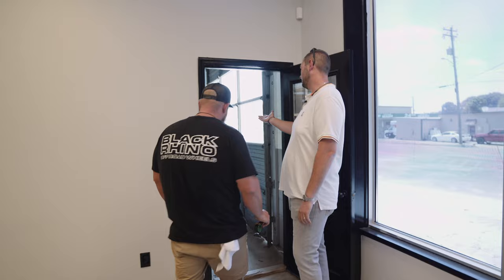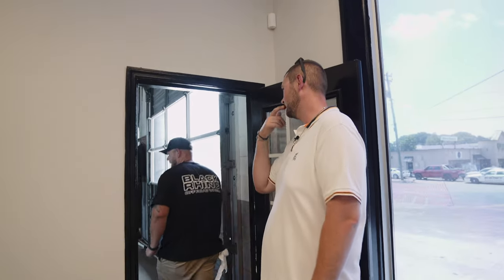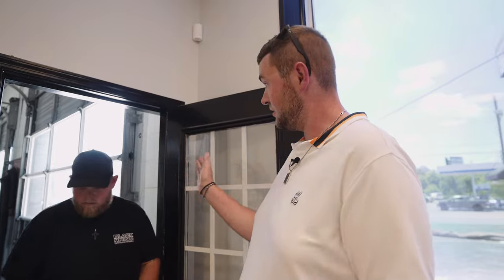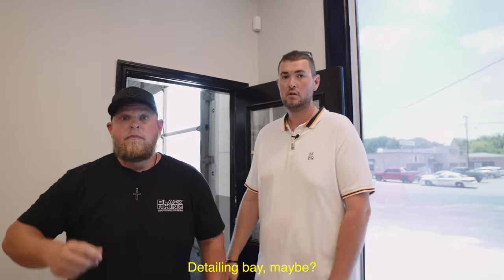Three more bays over here — mostly overflow storage, flat stall stuff. This building was built 100 years ago, so it's not very deep; can't put any racks in there. But we've got some ideas for these three bays — maybe detailing bays. We'll touch on that later once we get in here and get everything laid out. No lifts are going to be in these bays — flat style. Got some ideas kicking around.